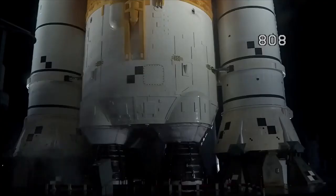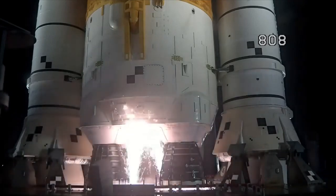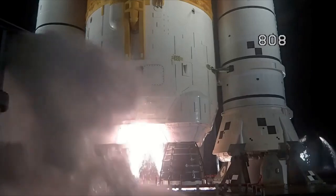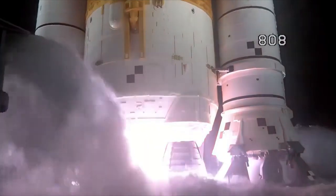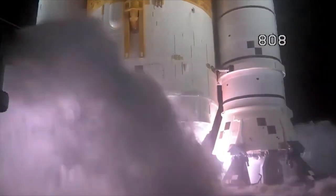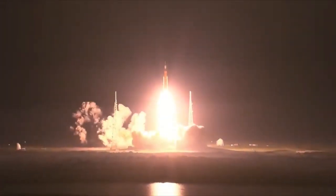Launch team can no longer recycle the count. Silence of pressure and water now flowing under the mobile launcher. Hydrogen burn-off igniters initiated. Eight, seven, six, five, four — stage engines start — three, two, one. Boosters ignition. And liftoff of Artemis I. We rise together, back to the moon and beyond.